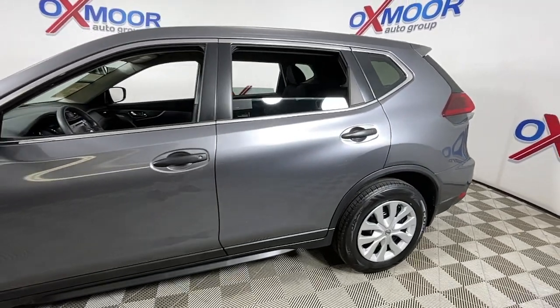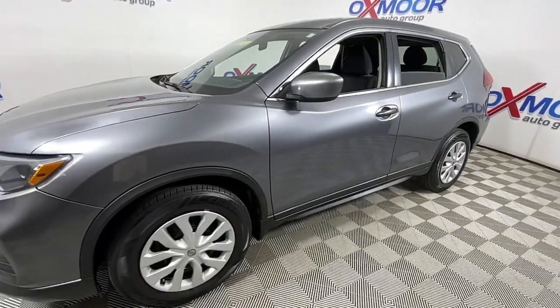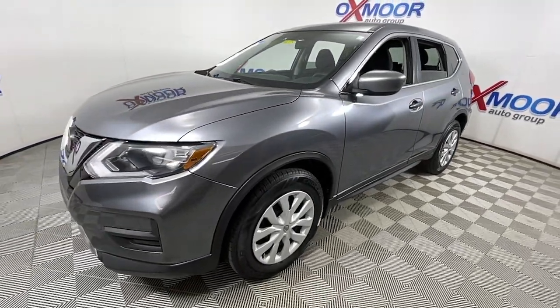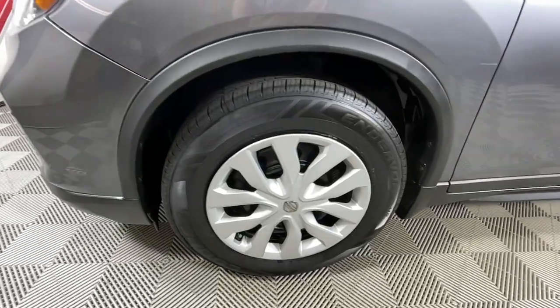You will be amazed by this 2018 Nissan Rogue. This vehicle is an outstanding buy with fewer than 45,000 miles on the odometer. Style, security, and efficiency blend beautifully in this Nissan Rogue.